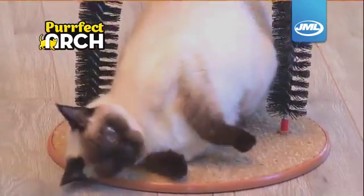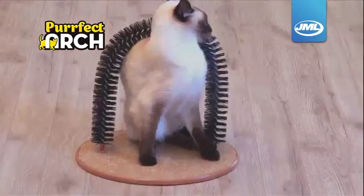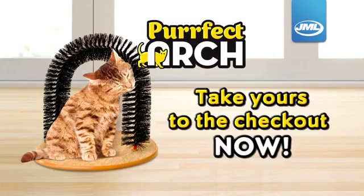Keep one in each of Kitty's favorite rooms for perfect grooming anywhere, anytime. Keep Kitty purring happily with Perfect Arch from JML. Take yours to the checkout now.